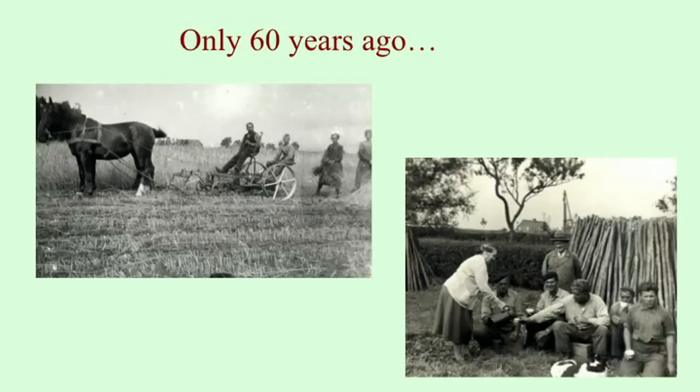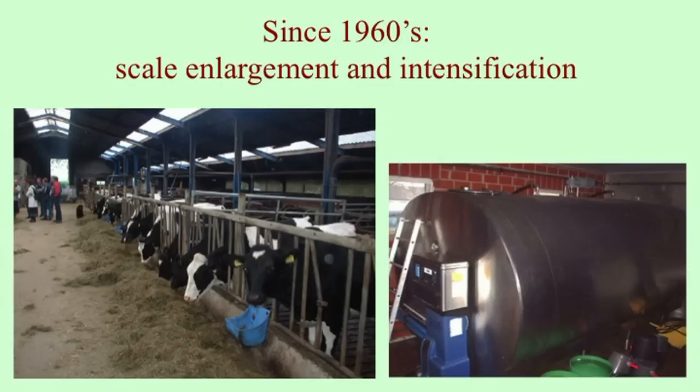To give a very brief overview of what has happened in the Netherlands: 60 years ago livestock keeping was very similar to what happens in developing countries today. Since the 1960s there have been conscious policies for scale enlargement and intensification, because there was a policy of no more hunger after the Second World War. So farmers were obliged to have milk tanks, every farmer had to have one, and as a result they also needed to have a big stable in order to fill the tank and move along in terms of productivity.